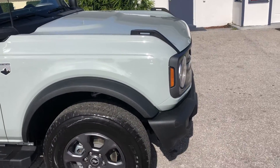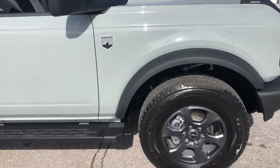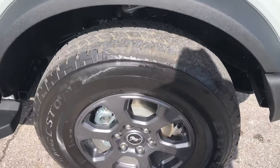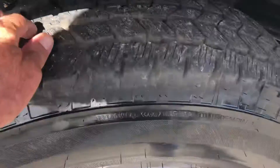Passenger side front quarter panel. The tire and the wheel — again, like new.